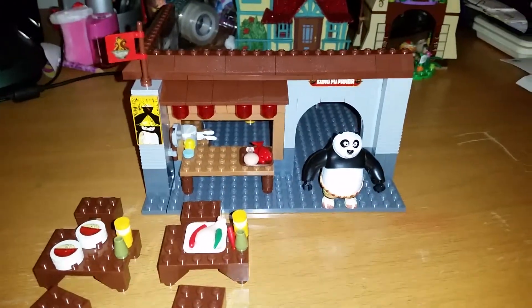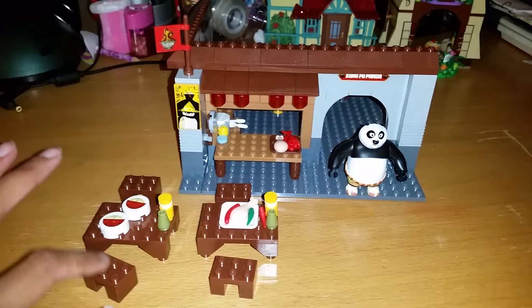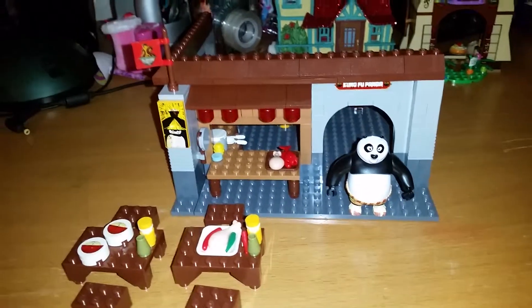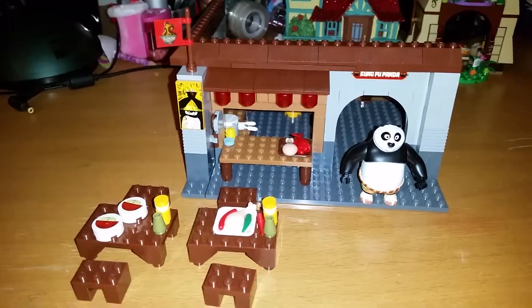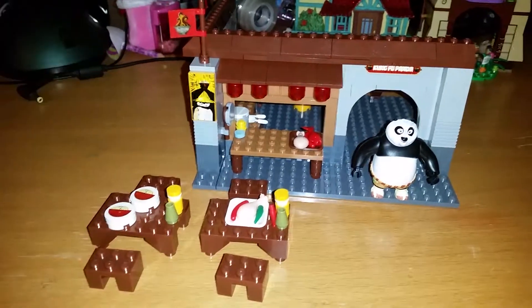I really recommend this if you are a Kung Fu Panda fan. I hope you can be lucky enough to find it because I found it on eBay but they are very hard and rare to find. They are very fun to build and play out scenes from the movies with — they are just so perfect. Hope you like this video, don't forget to like, subscribe, and leave a comment below. Bye everyone!